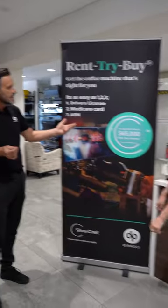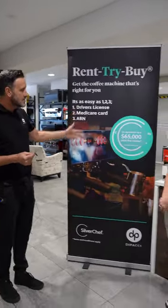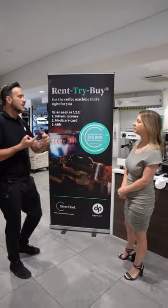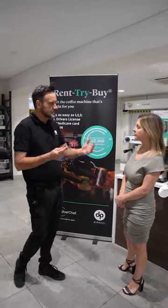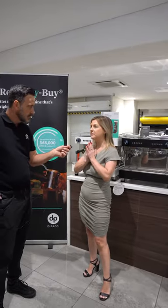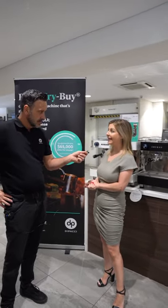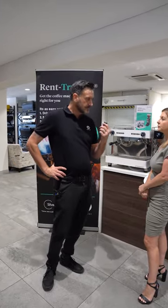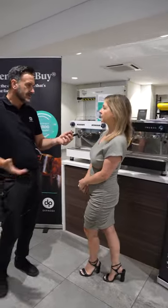So we need three things to apply: a driver's license, a Medicare card, and an ABN number. You can get up to sixty-five thousand dollars in finance. Once you get approved for sixty-five thousand dollars, you don't have to use that whole amount — you might just buy one machine.